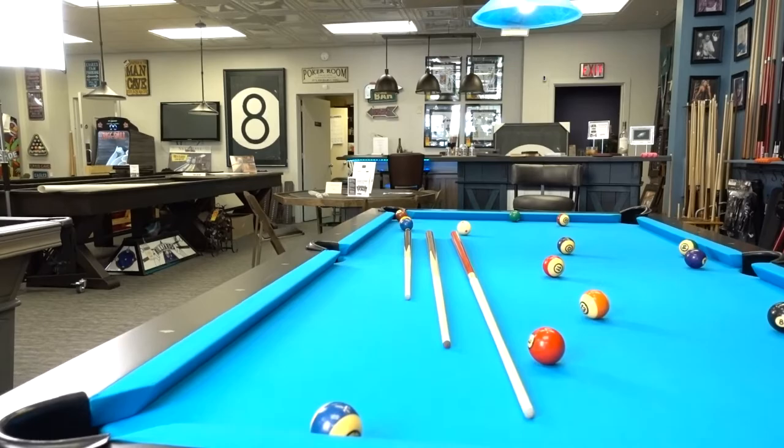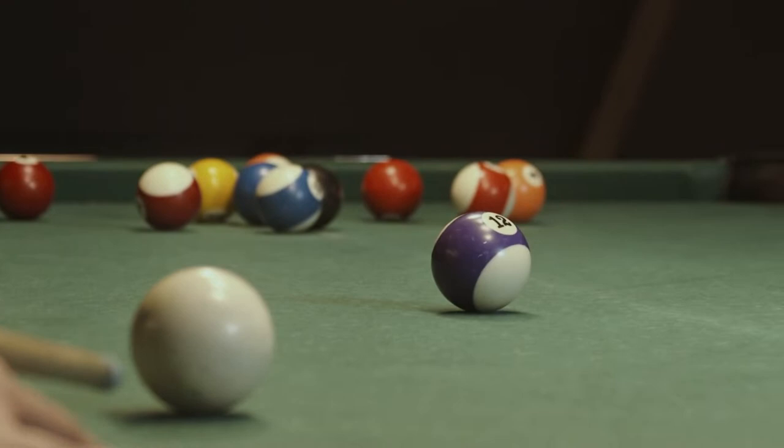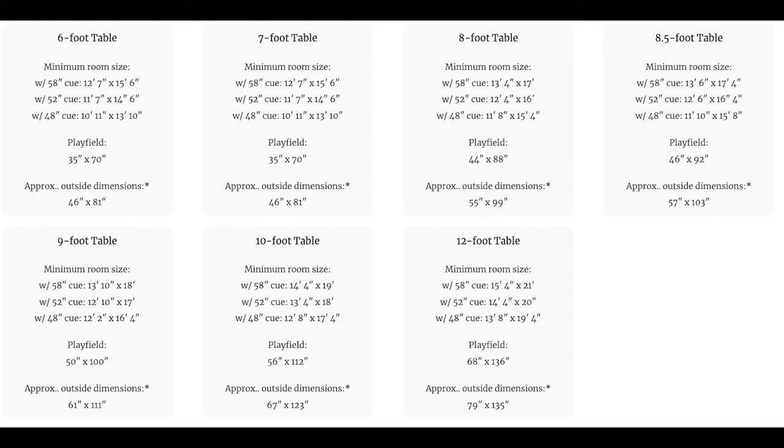If your desired table size doesn't quite fit, you can always play with shorter cues. We recommend everyone get at least one shorter cue so that you can play around walls, staircases, or foundation posts that might be in your game room.